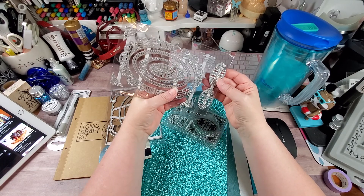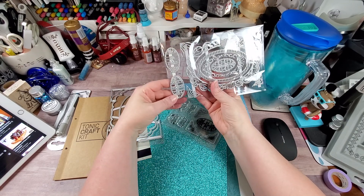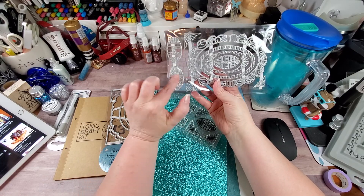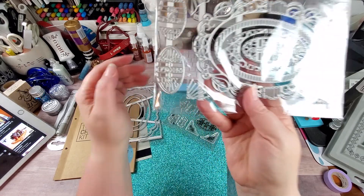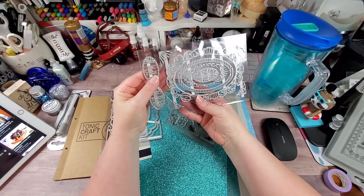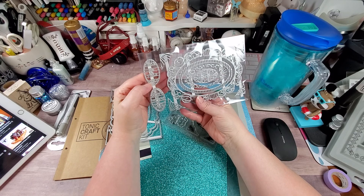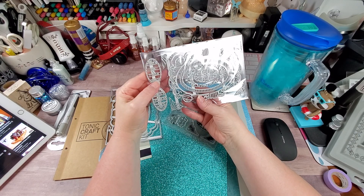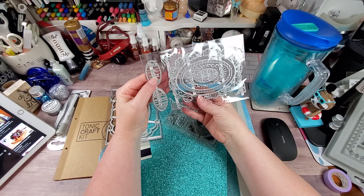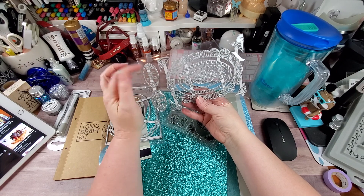There are a couple more word dies here that are a little tricky to read. One says 'From Me to You' — it's really hard to make out — and then there's another one I'm struggling to decipher.